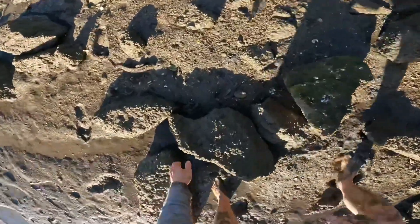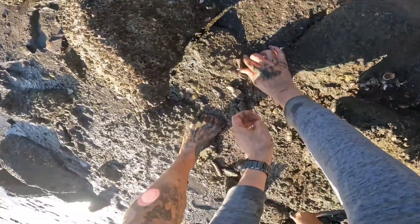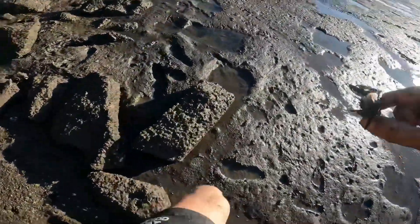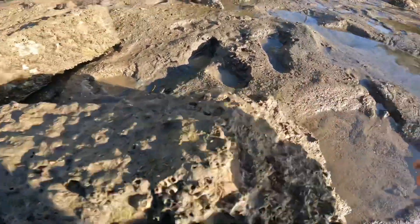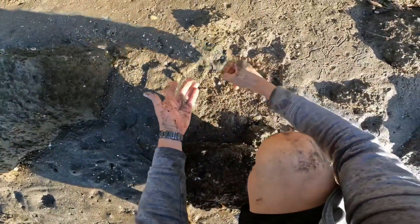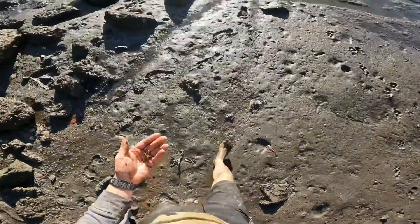Beautiful female mud crab - just gonna let her go. Those oysters are slashing my hands! What is this crab? Purple pinches. Where are my yabbies? Water seafood platter! One, two - the pinching! Perfect, that's four yabbies. That's a treat, it's a perfect bait.